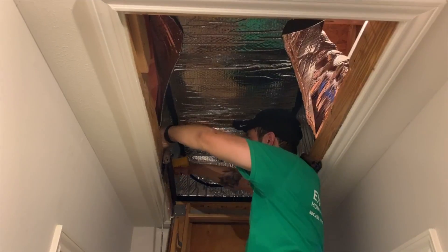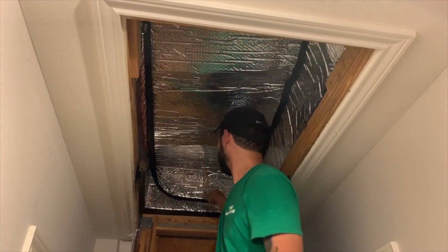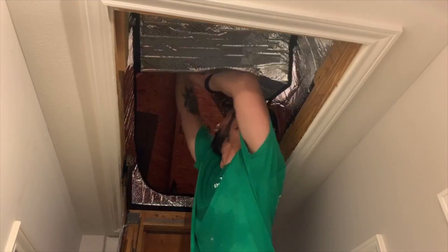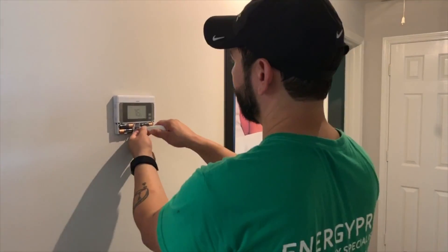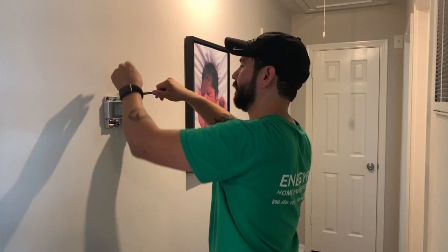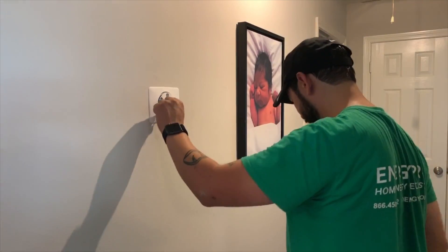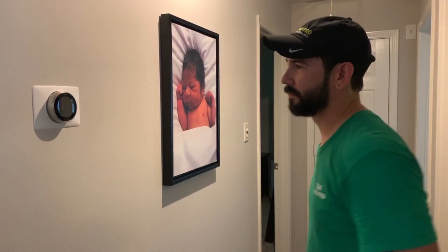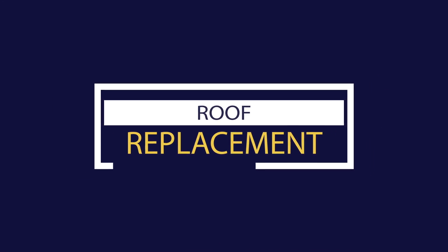Then we did attic insulation, creating a barrier between the attic heat and the living space. Especially if your thermostat is located near your attic door, it can confuse the thermostat into thinking it's hotter than it really is. We finished off by doing a thermostat upgrade, switching over to a Nest smart thermostat, which has a more accurate reading as well as auto schedules, home and away assistance, energy history, a home report, and the ability to control it through your smartphone.